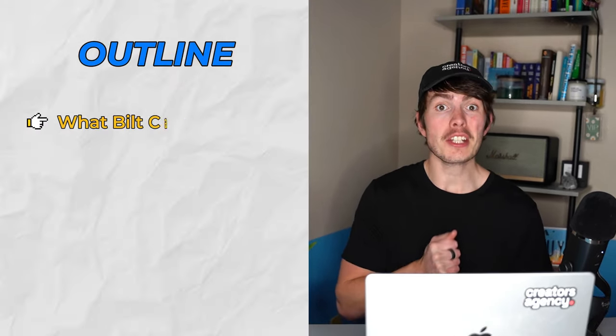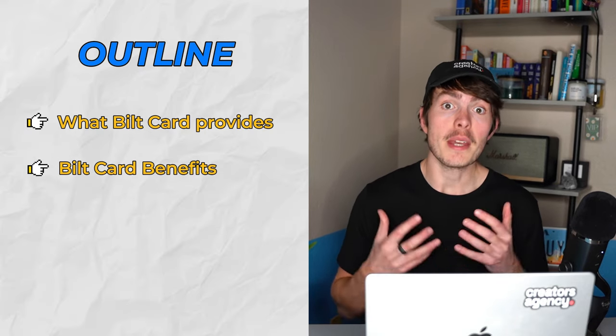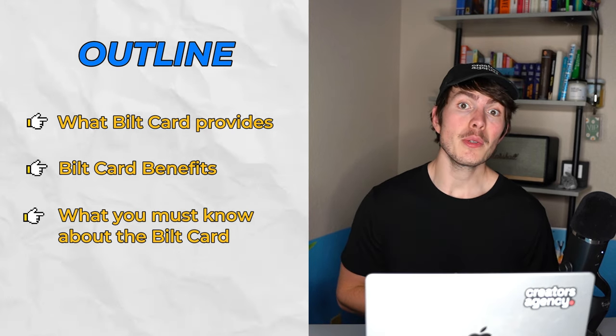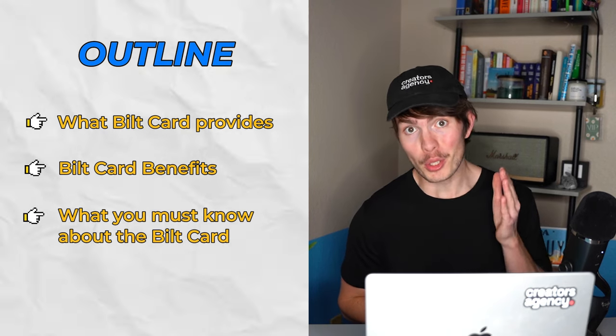So you're a renter, you've come across the Bilt credit card and you've got some questions about it. In this video, I'm going to be covering everything you need to know about the Bilt Mastercard. Specifically, I'm going to give you a clear picture of exactly what the Bilt card provides, a clear rundown of all the benefits that Bilt cardholders have at their disposal, and exactly what you must know before deciding whether or not the Bilt card is right for you.